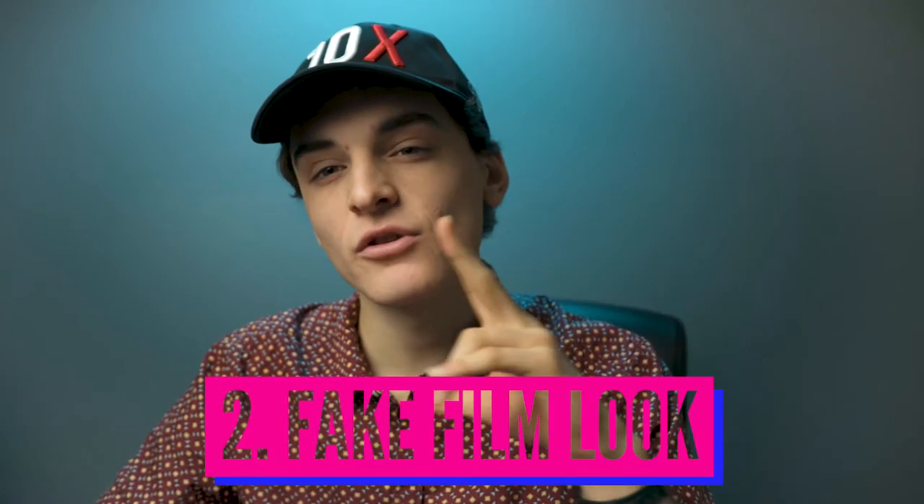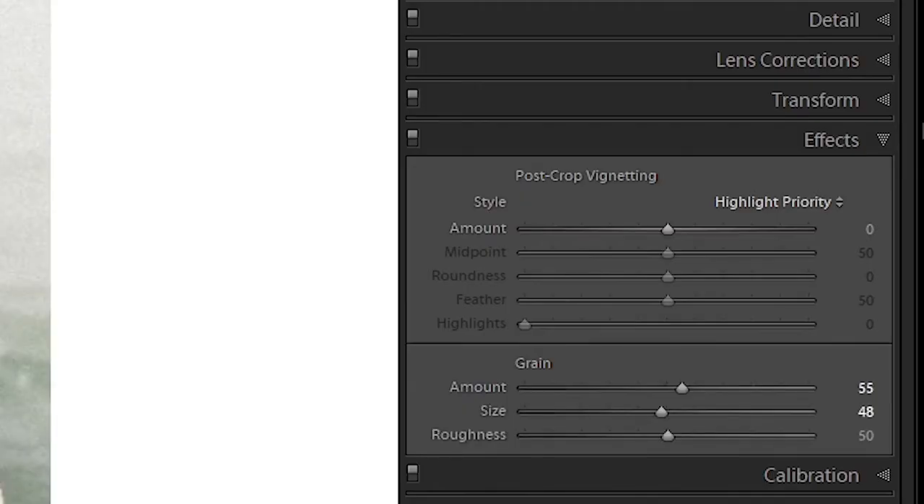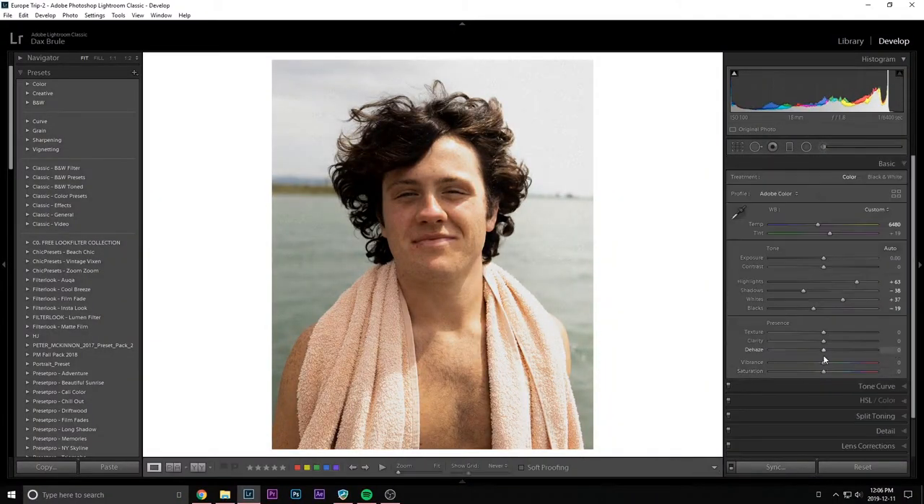Number two: film grain or the film look. Film photos came back huge — people started buying film cameras like crazy, but a huge trend was actually making your digital photos look like a film look. Film grain became a hugely popular trend. Everyone's trying to make their photos look like they were taken on film. Myself, I bought a film camera, and whenever a photo is too grainy I'm like, screw it, let's make it look like it was shot on film. I do think it's a great look — I love the look of these old vintage photos.